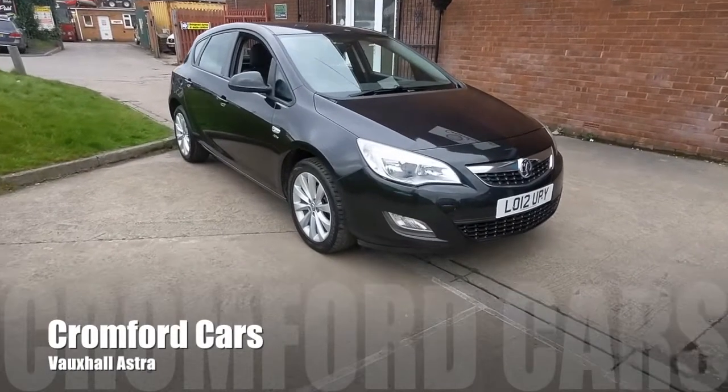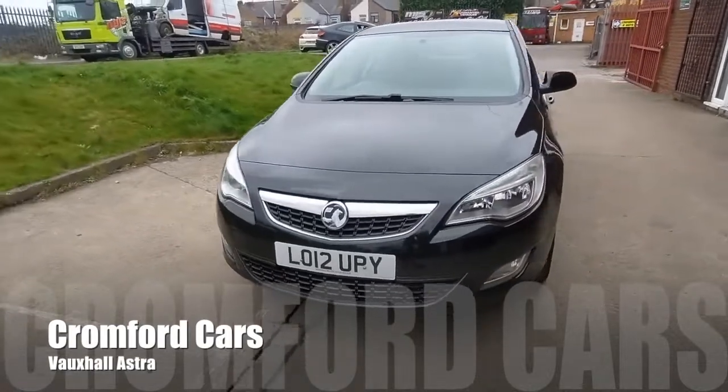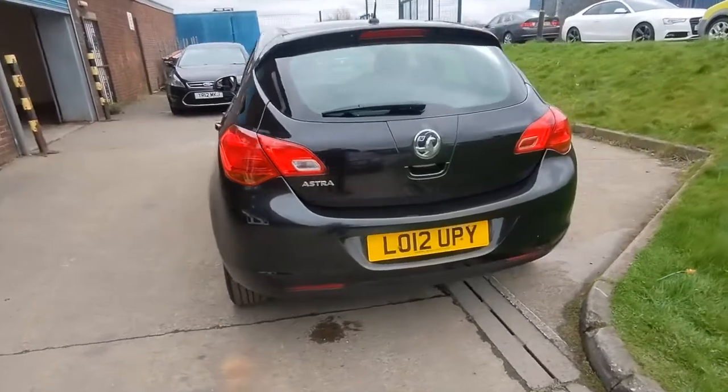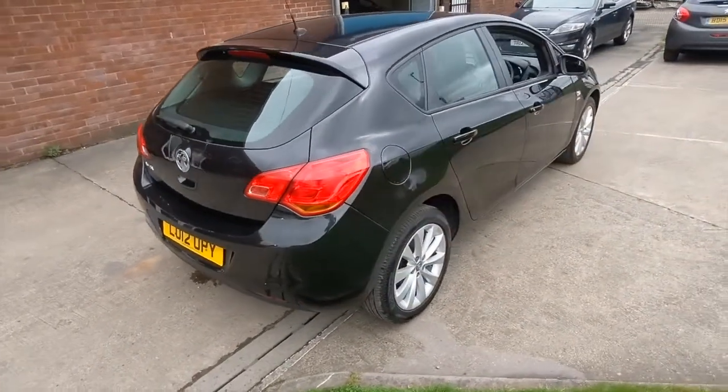Hello and welcome to Cromford Cars and this quick tour around the Vauxhall Astra. It's the 1.4 Active, looks very smart in this black metallic. Remember this car will come with a brand new 12 month MOT and we will give the car a service before you finally take delivery.